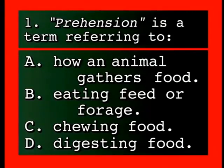Question: Prehension is a term referring to — A, how an animal gathers food; B, eating feed or forage; C, chewing food; D, digesting food.